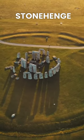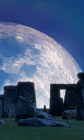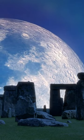Stonehenge is a prehistoric monument located in Wiltshire, England. It consists of a ring of standing stones surrounded by earthworks. Stonehenge was constructed in six stages between 3000 BC and 1500 BC.